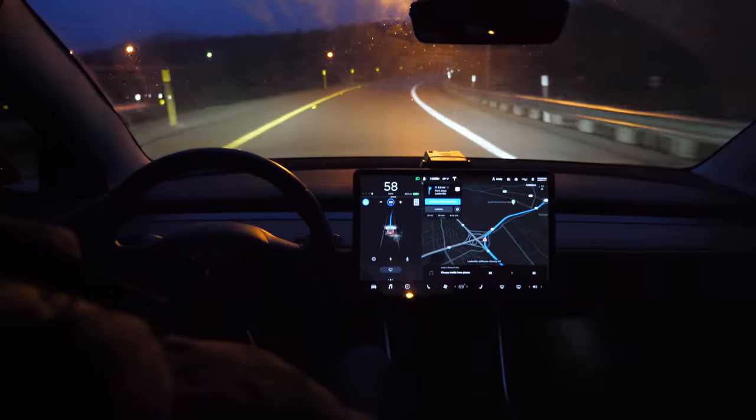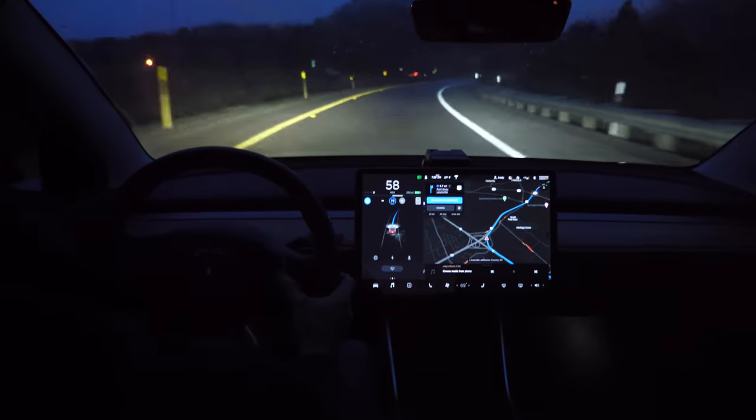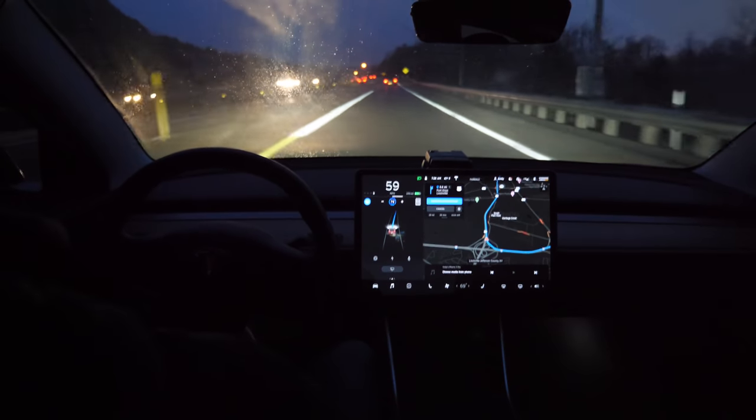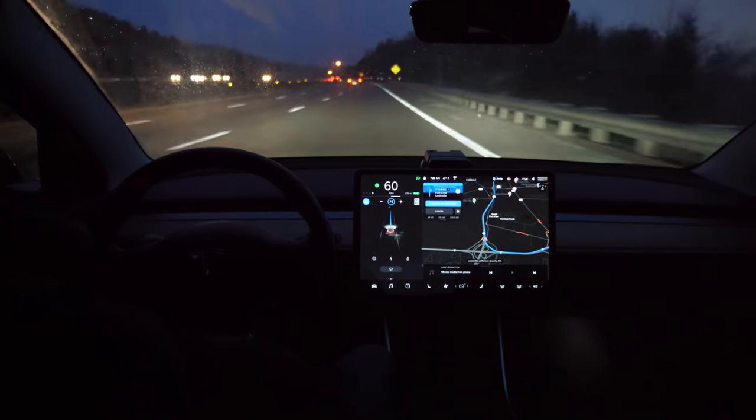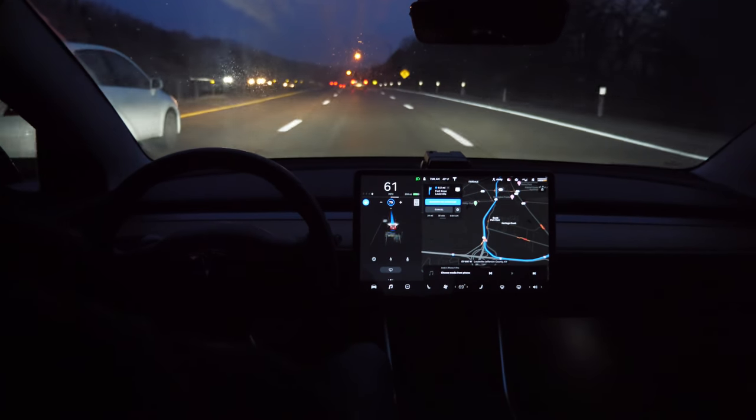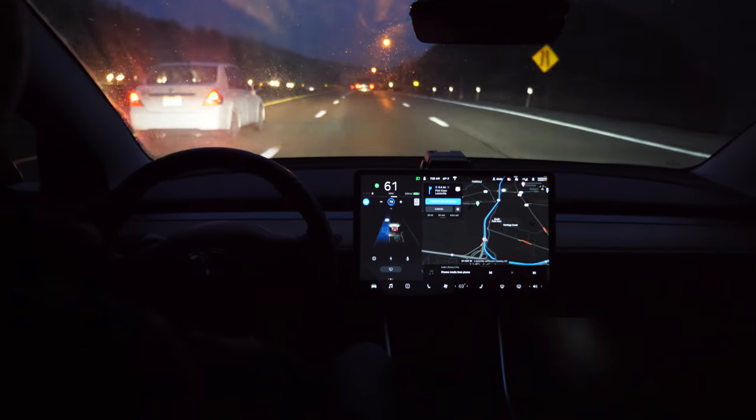Autopilot has been engaged this whole time. It took the exit and merged onto the new highway all by itself.